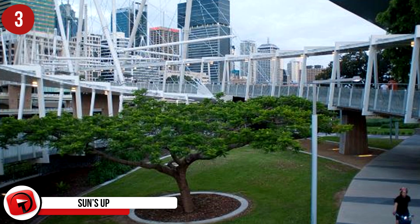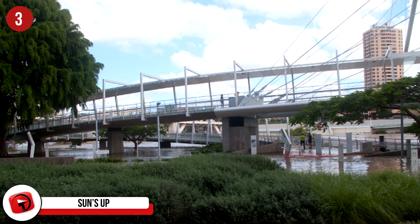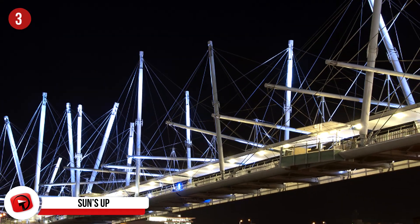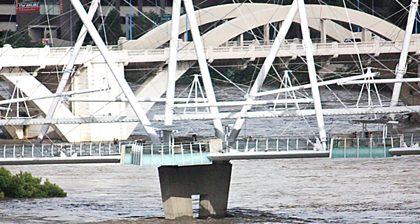Number 3: This is the solar-powered Kurilpa Bridge in Brisbane — and granted it's not a building, but it's so unusual it's worth a mention. Designed by Cox Architects, the entire bridge features an LED lighting system powered by solar panels. Because it's connected to a grid, the bridge can get power when it needs it and give it back when there's a surplus.